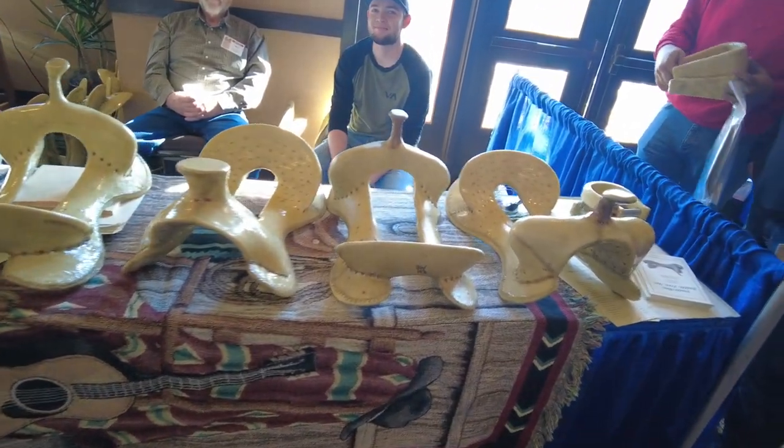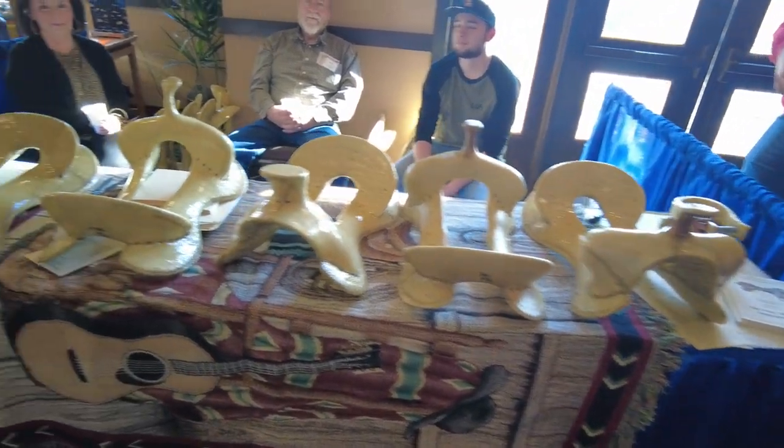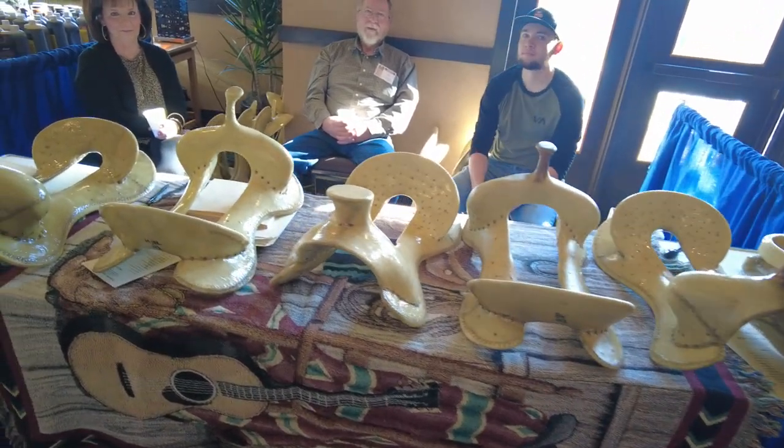This is the Timberline Saddle Tree Company. They have a booth here every year. I don't do saddles but those look like good trees to me.